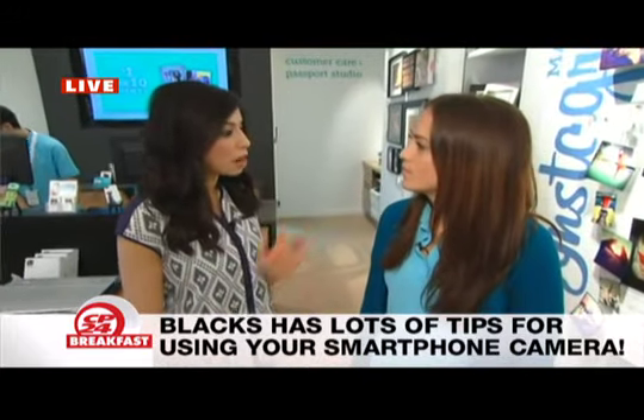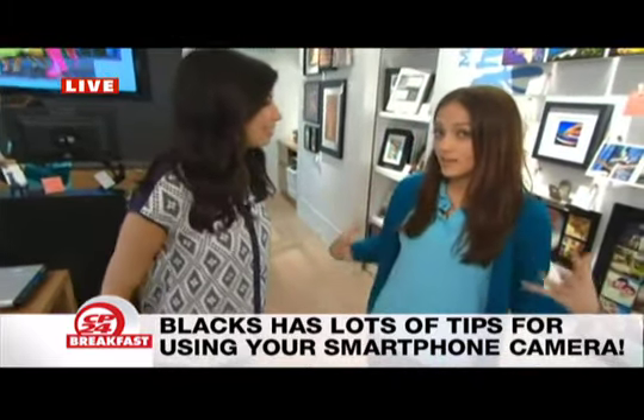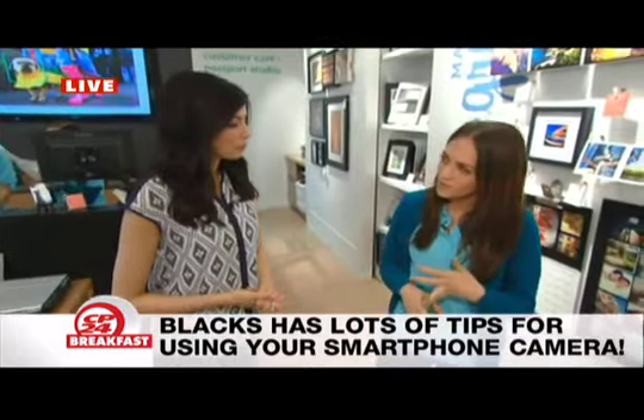A reminder for everybody watching: where can they check out the new Black's? It's revamped — the playground. Here at 130 King Street West, we also have a Pickering Town Centre, Upper Canada Mall in Newmarket, Yonge and Eglinton, and Masonville in London. So we have five stores right now, and they're continuing to roll out — look for us.